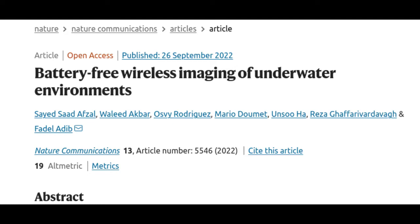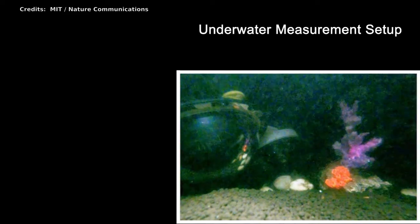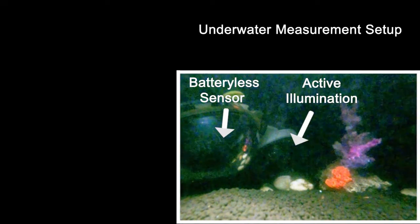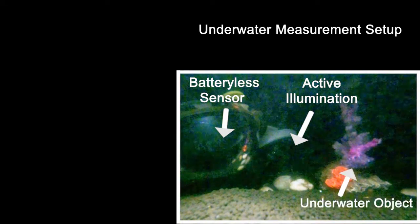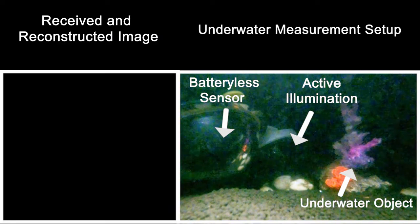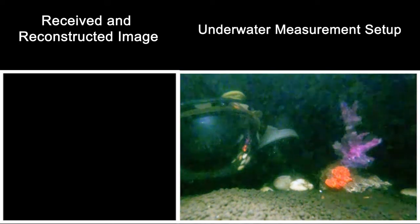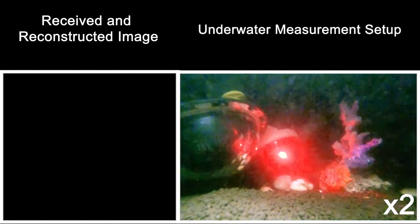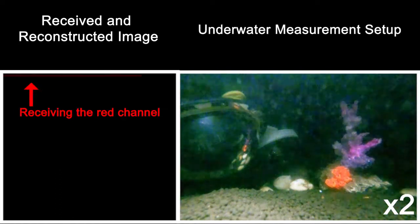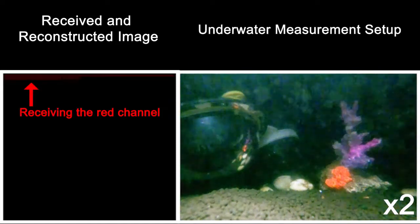To build a camera that could operate autonomously for long periods, the researchers needed a device that could harvest energy underwater on its own while consuming very little power. The camera harvests energy using transducers made from piezoelectric materials placed around its exterior. Piezoelectric materials produce an electric signal when a mechanical force is applied to them. When a sound wave traveling through the water hits the transducers, they vibrate and convert that mechanical energy into electrical energy. Those sound waves could come from any source, like a passing ship or marine life.